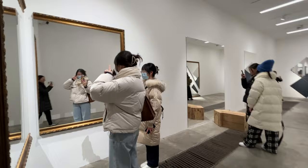I didn't realize there was a hidden room — well, perfect selfie spot. It's written 'selfie' — a bit too self-explanatory.